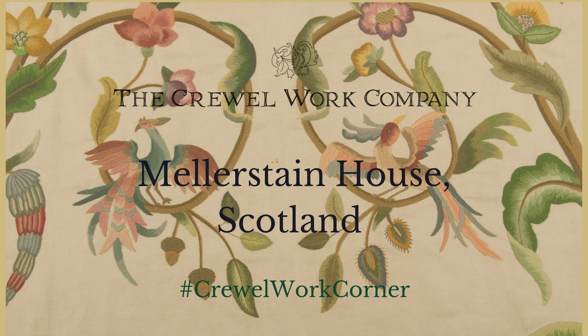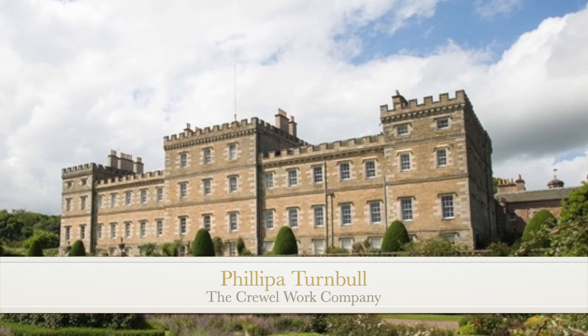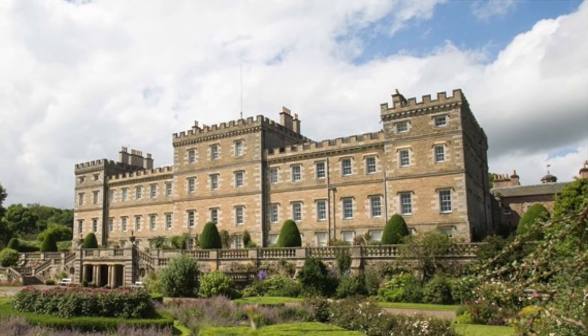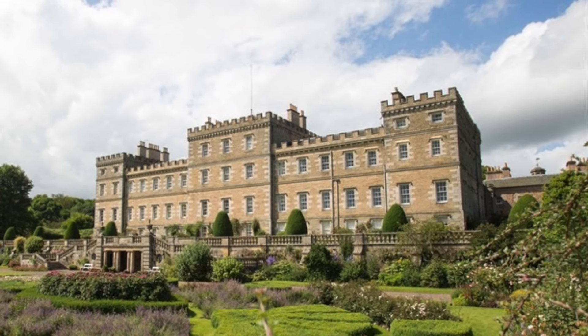Welcome to another Antique Sunday. Today we're going to talk about Melliston House and the needlework collection within this absolutely beautiful 18th century Scottish country mansion.